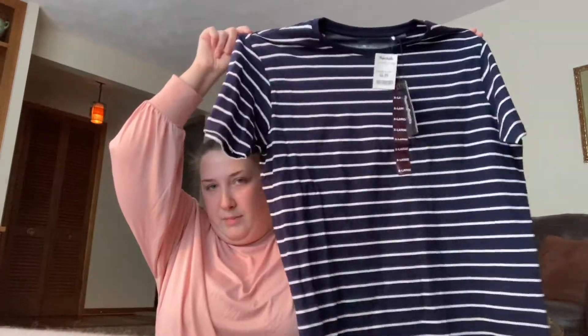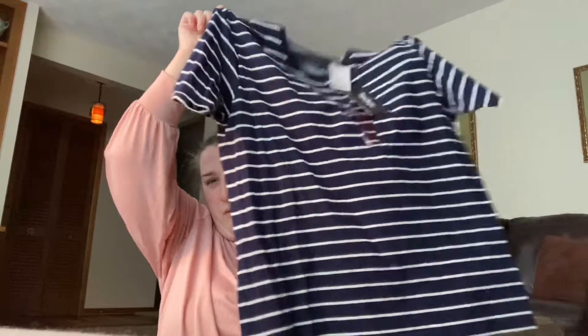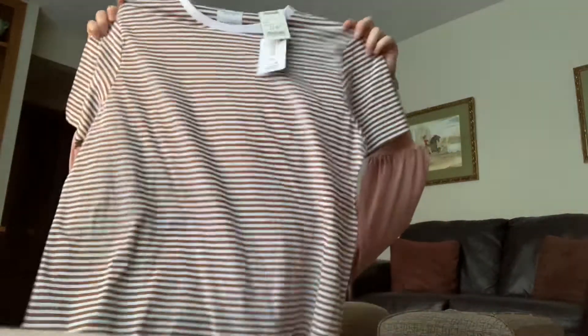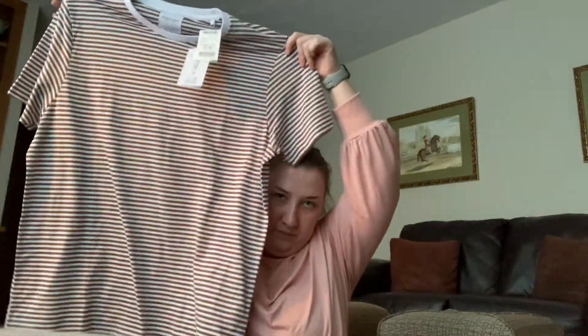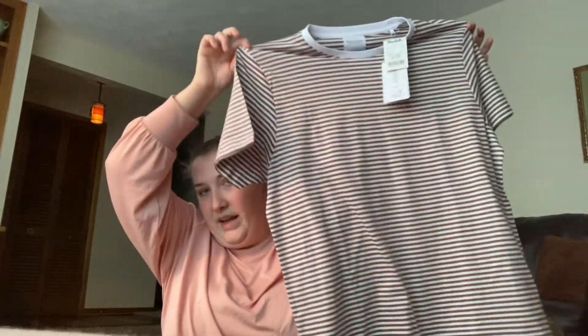This one is primarily navy with white stripes. I'd wear these with some gray leggings — that's like all I wear. Then I got this one, which is from Denim and Flower. It was $7.99 and it's kind of a lighter brown with white and lighter brown stripes and a white collar.